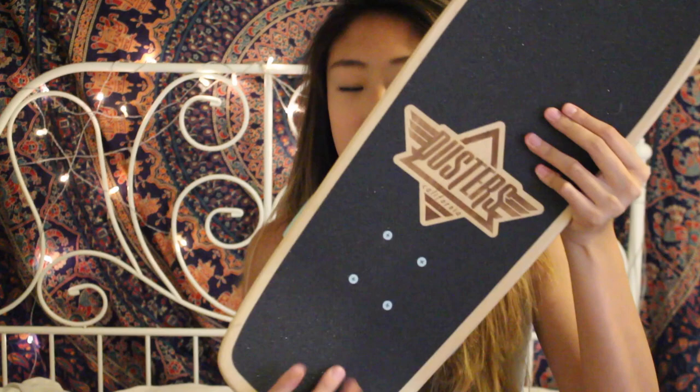I just realized I forgot to add something to the haul — I also got a longboard, or it's kind of like a skateboard but it looks like a longboard. The back of the board is just wood with a turquoise design that says Dusters California — that's the brand — and the wheels are pastel blue, which is my favorite. I'm excited to use this at the beach this summer and just ride it around. Okay, that is a real goodbye — bye guys, see you next week!